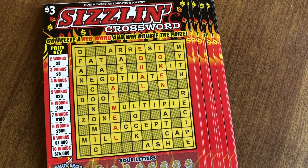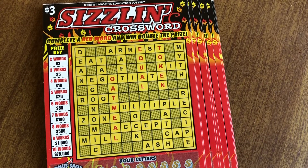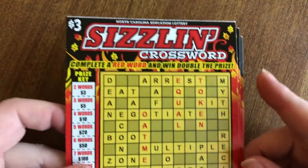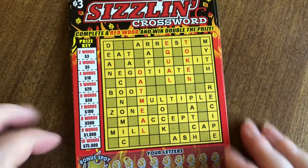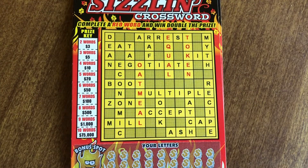Hey guys, welcome back to Barber Scratches. Today we have a whole stack of these sizzling crossword puzzles from the North Carolina Education Lottery. There's a total of 10 of them, so I'm going to split this video into two parts — part one and part two will both be five games apiece.